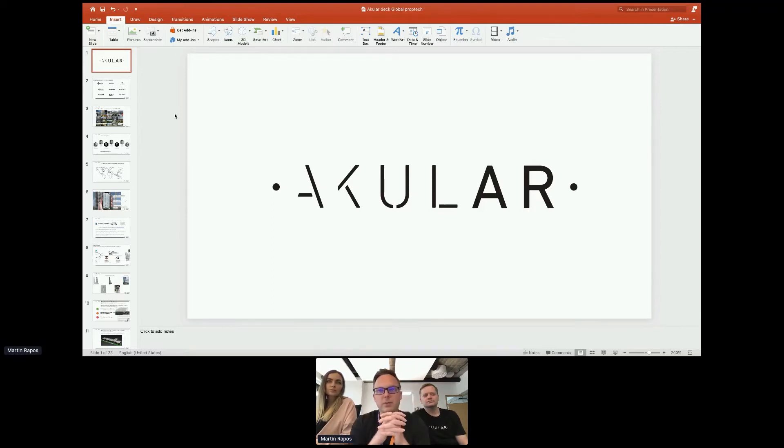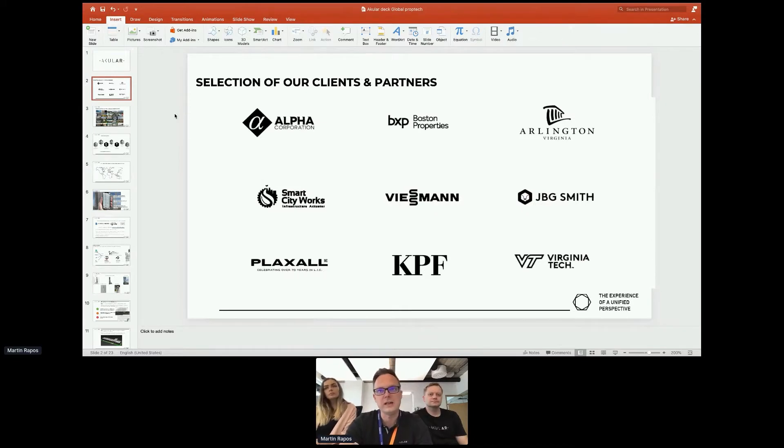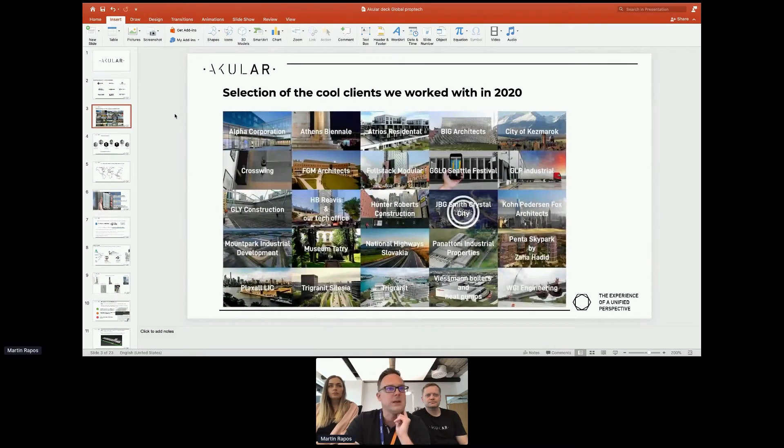So let me start over, briefly. Ocular is a 3D visualization platform — we take 3D models and create immersive experiences. We use it mainly to communicate sustainability and BREAM certification. There is a little link with Pim's presentation, and we've got clients all around the world, mainly in the United States, Europe, and the Middle East.